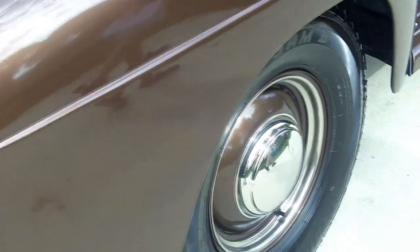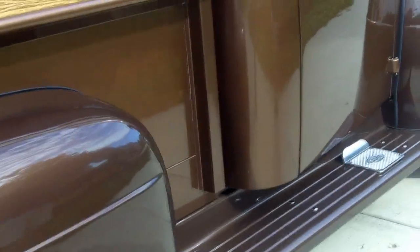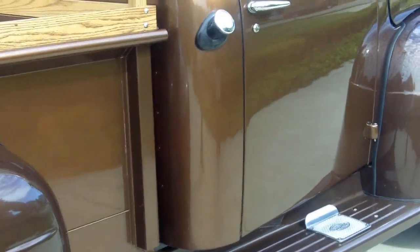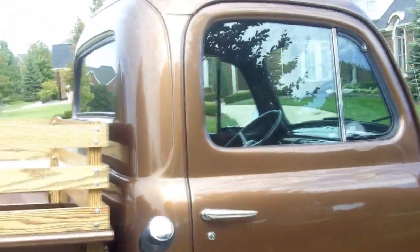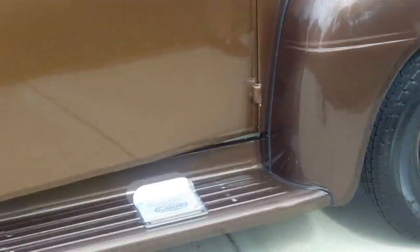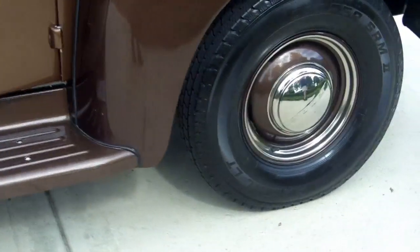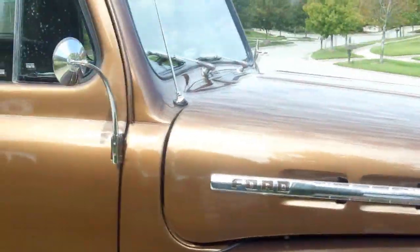I'm excited for you to see inside and also to see how this thing drives — it is just unbelievable. It's got really cool overhead cab lights; I really think those are cool. Even the heater and defrost work inside, but we'll check that out here in a second.